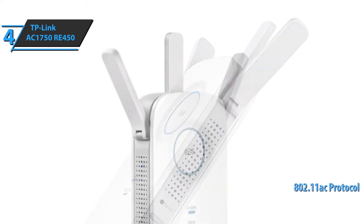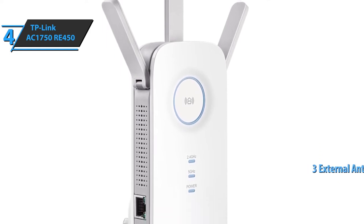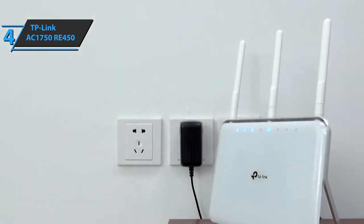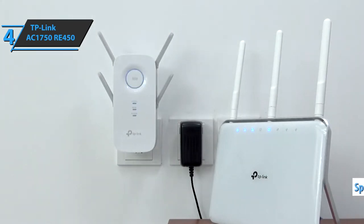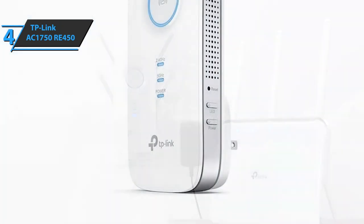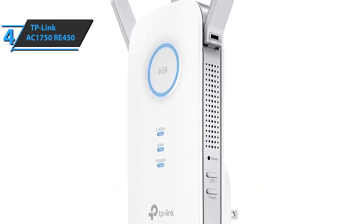The RE450 uses the 802.11ac protocol. Its three antennas transmit data in both frequency bands — one pulls out from the back in a slide manner while two are upright on the sides. These three physical antennas house two antennas per frequency band. It transmits at speeds up to 400 Mbps at 2.4 GHz and up to 1300 Mbps at 5 GHz. The WPS button has an LED ring that glows in different colors depending on signal strength and device state.